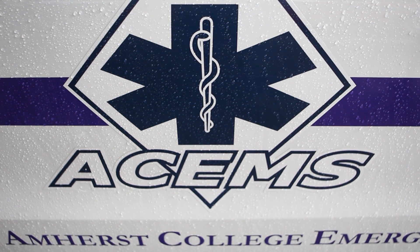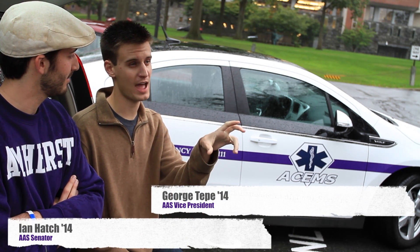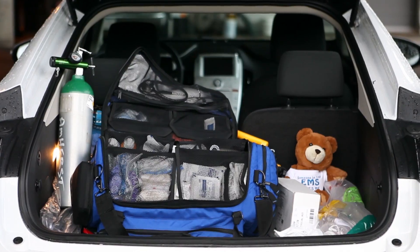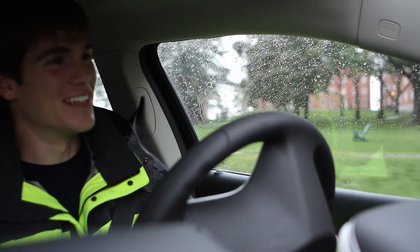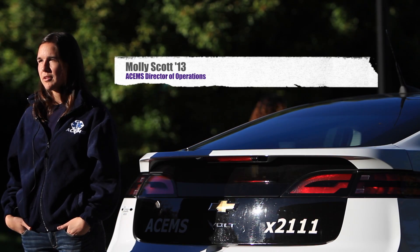We chose ASIN because, first, they have the perfect driving pattern for an all-electric vehicle. Second, ASIN helps the entire campus community. There are many students involved in ASIN, and it serves the entire community in our times of need. On campus, what we do is 24/7 emergency response.